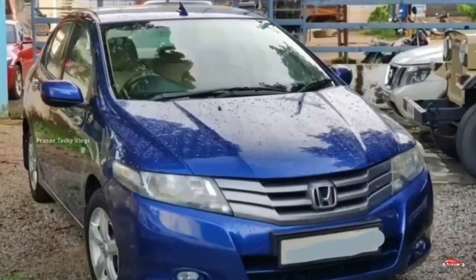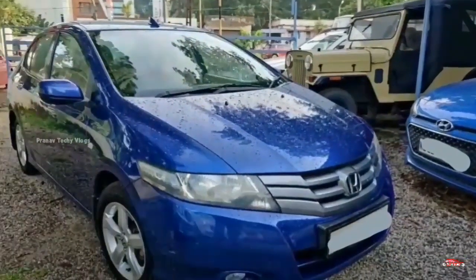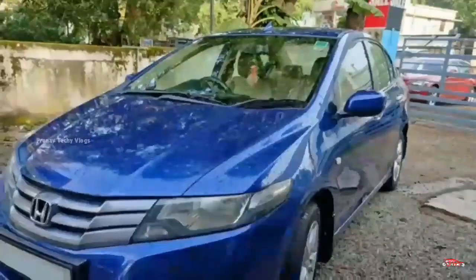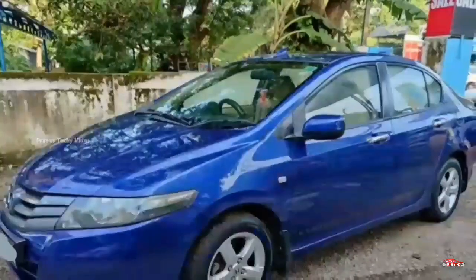There are 4 tires. There is a mileage price of 1.15-16. The price is 1.90 for the Honda City, which is a cash-related car.